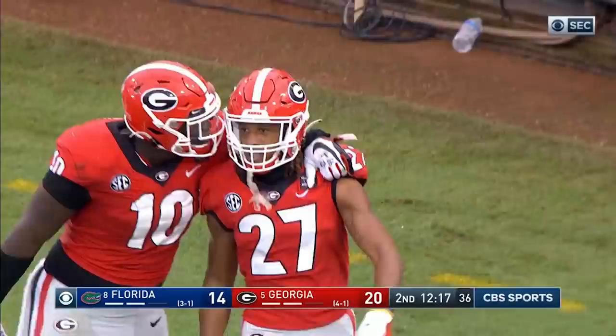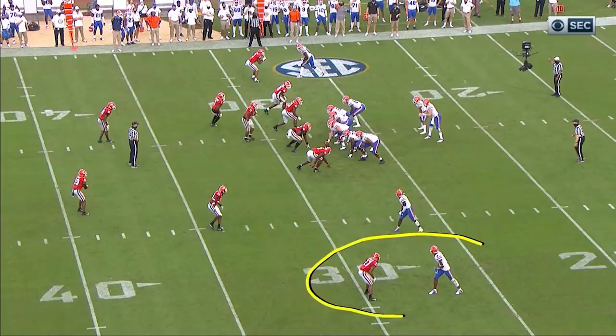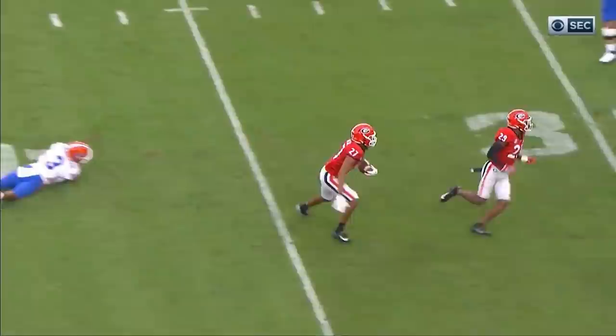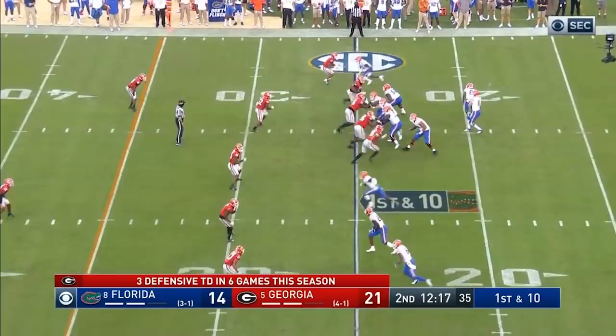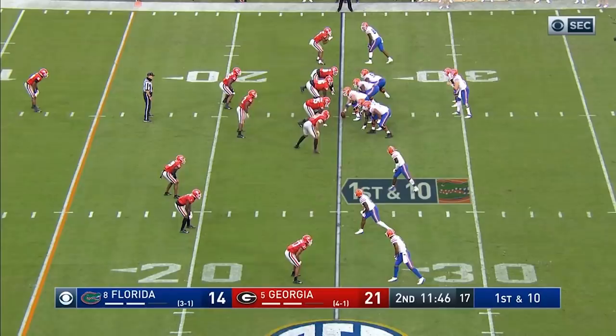A ball intended for Xavier Henderson — Eric Stokes with his third interception of the year, his second touchdown return of the year. Stokes comes off his man on Xavier Henderson. I think he was throwing it to Tony and Stokes goes and picks it off. Sometimes when you go fast you're not ready, and Florida wasn't ready.